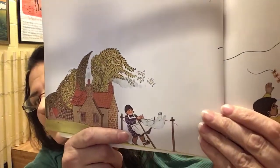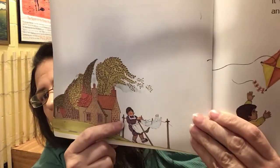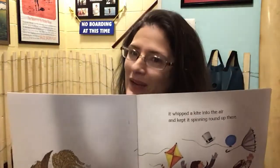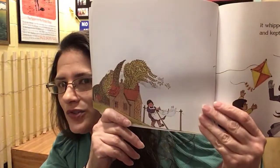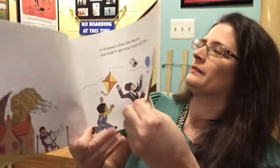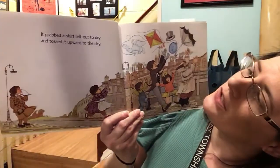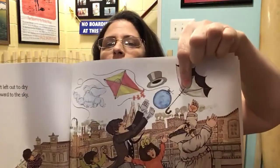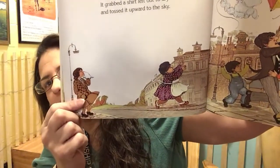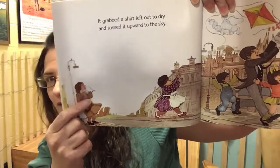Who is watching? It's a lady, and she's hanging her laundry on the laundry line. When we see a sneak peek like that it's giving us a clue — what do you think is going to happen to the lady's laundry? There it goes, blowing away! It grabbed the shirt left out to dry and tossed it upward to the sky. Now we have an umbrella, a balloon, a hat, a kite, and a shirt.